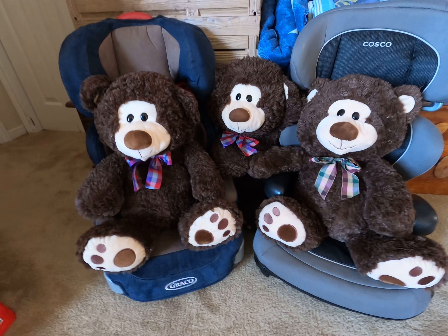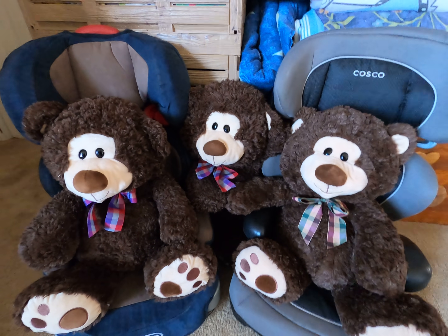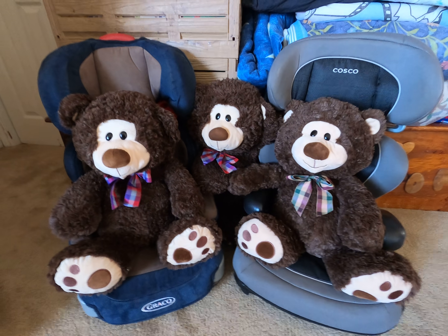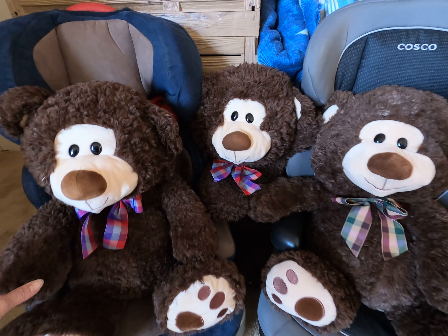Hi, this is Lisa from Mommy Kid Power. I have my friends here with me today — Teddy Bear and his cousins — but they are sitting in two booster seats. So we're going to get them to move out of the way for a moment here.